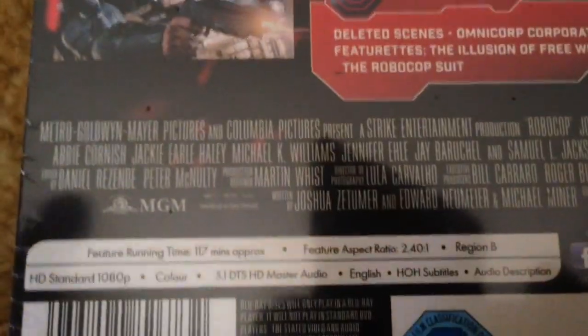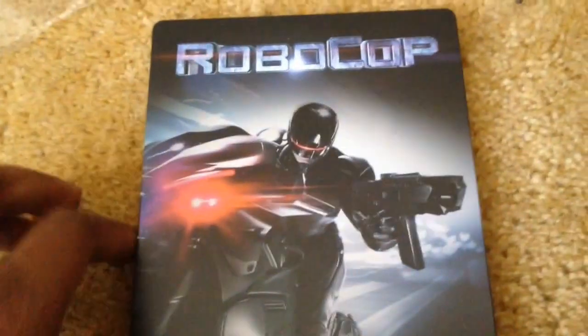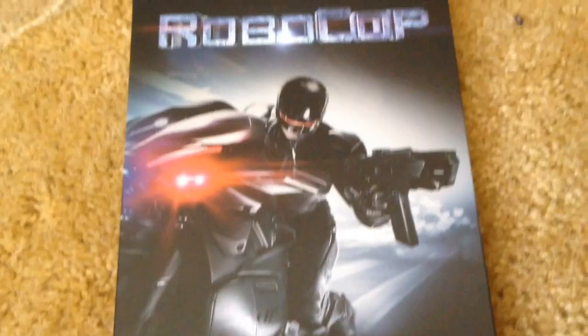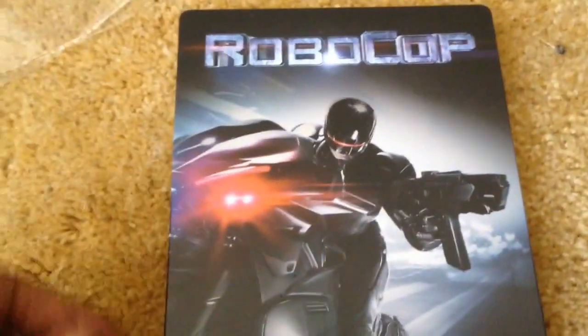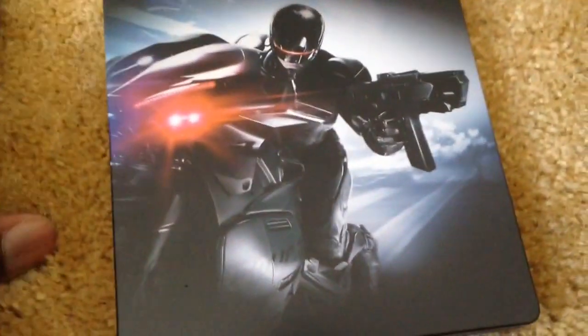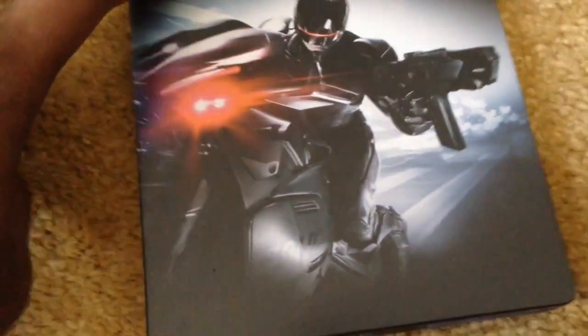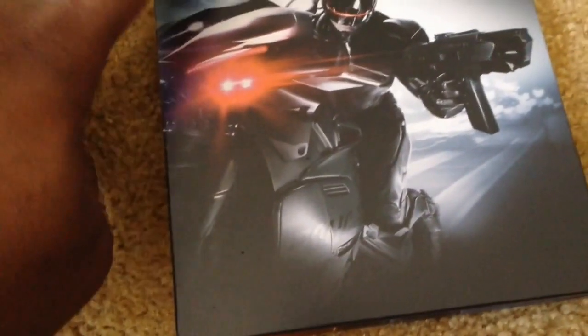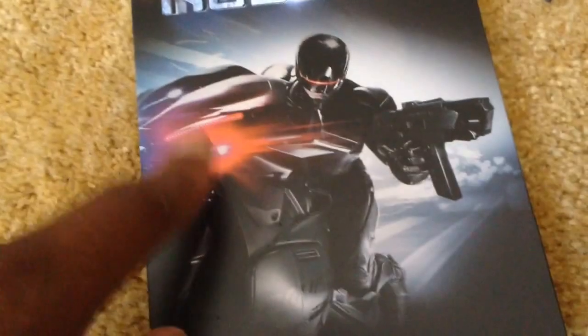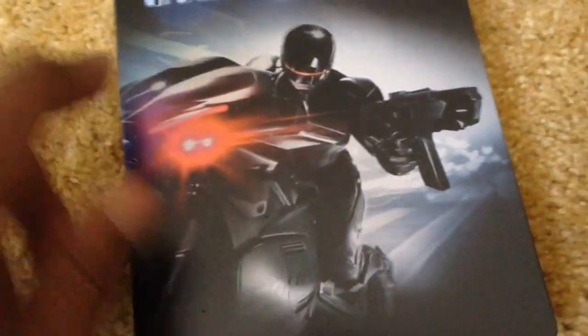I'll get on to unboxing this right now. Here it is — the J-card slips up quite easily. Here's the front again — it has a matte finish with no embossment. However, I would have liked maybe some embossing on the Robocop title and some glossing on the lights on his visor and on the bike.